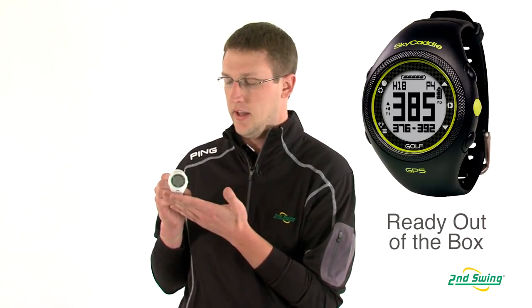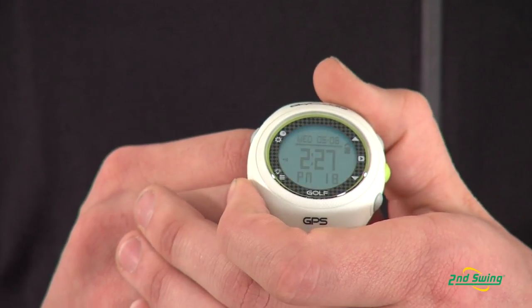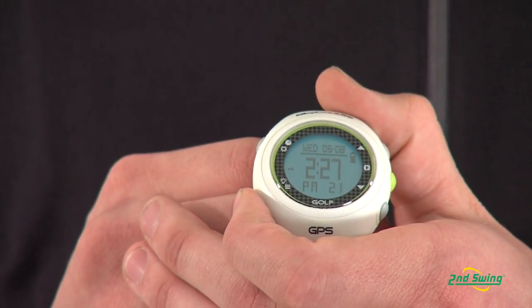All you've got to do is register it for a pretty reasonable fee, and then you can go to the course. It'll find the course — there are 30,000 courses throughout the world that you can play. You go to it, and it'll change holes for you automatically, so you don't have to press any buttons.